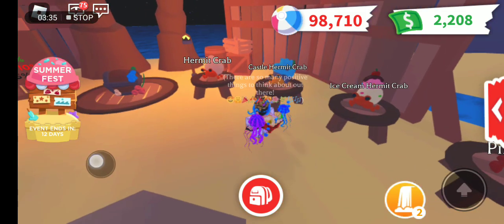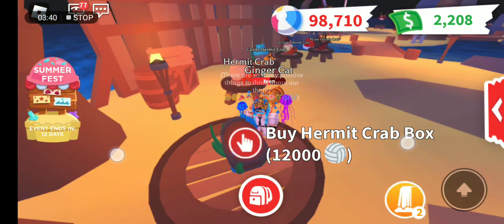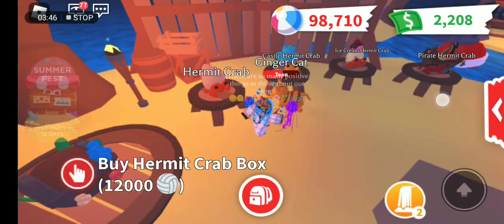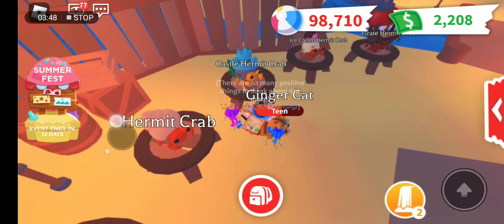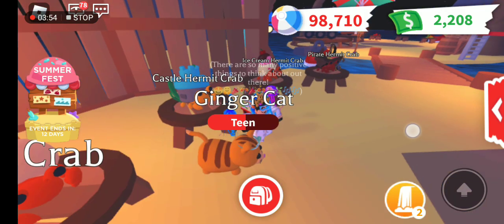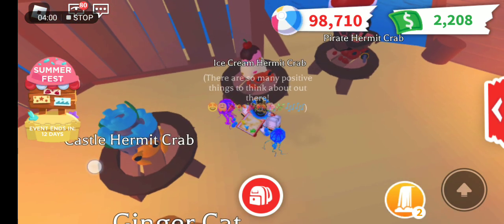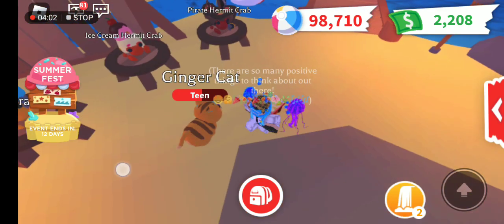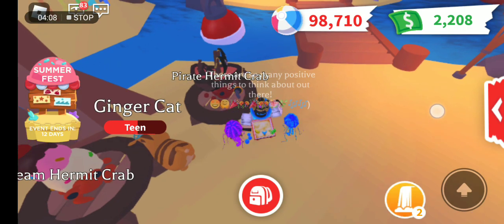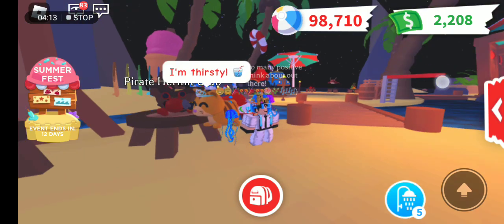There's a 12,000 Hermit Crab box and there are a variety of types of hermit crab you can get. There's the normal hermit crab, and then there's a castle hermit crab - I thought it would be yellow like the color of sand. And then there's an ice cream hermit crab! I thought it was like an ant carrying three rocks.